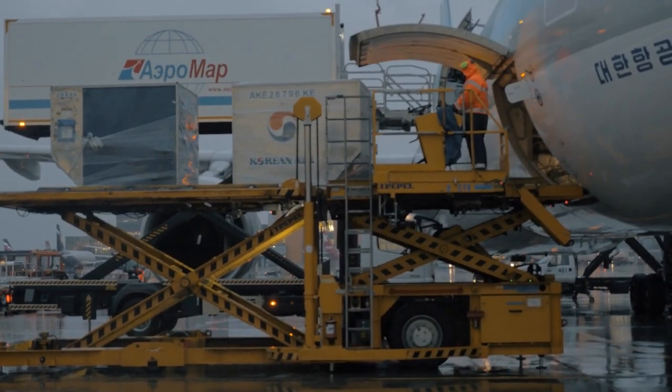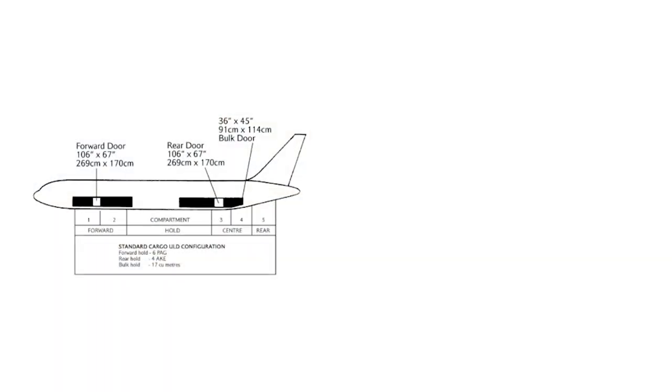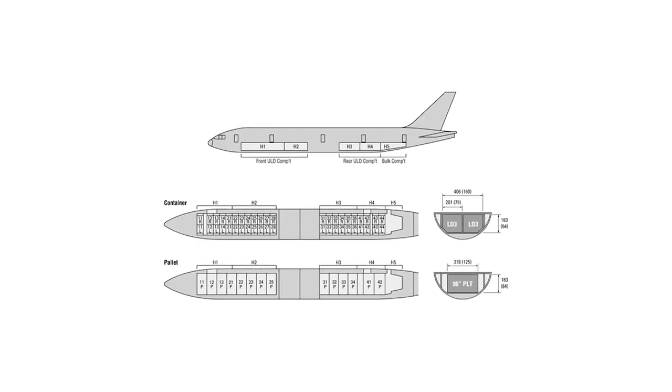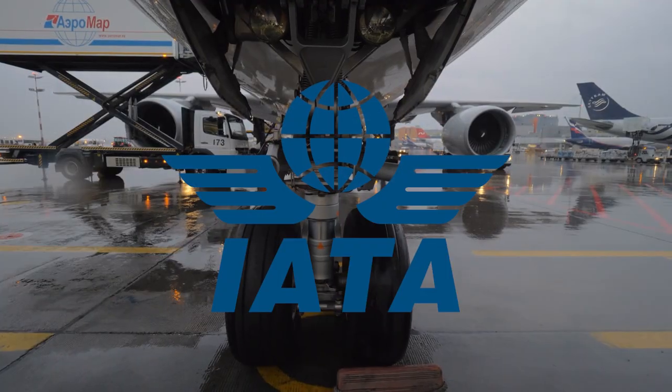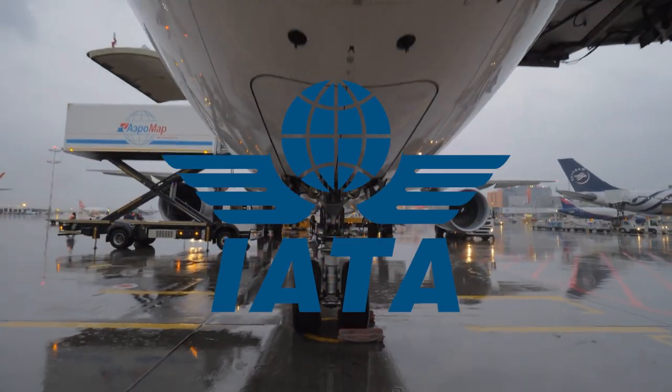For example, a ULD on a Boeing 777 is different to that of a Boeing 747. The dimensions are standard for specific aircraft types. The International Air Transport Association, IATA, regulates ULDs sensitively.